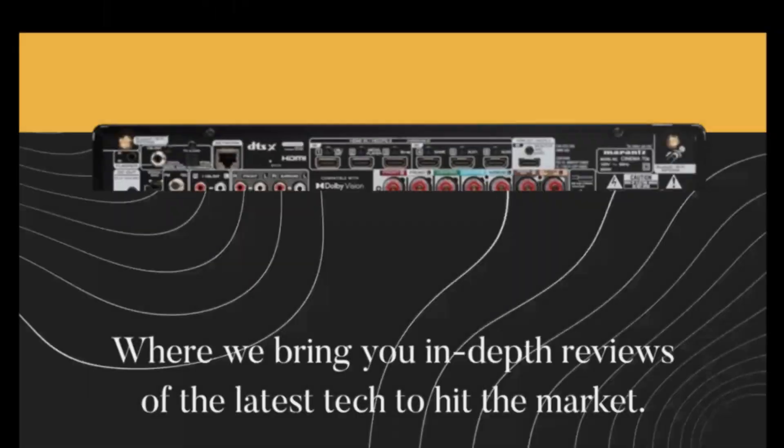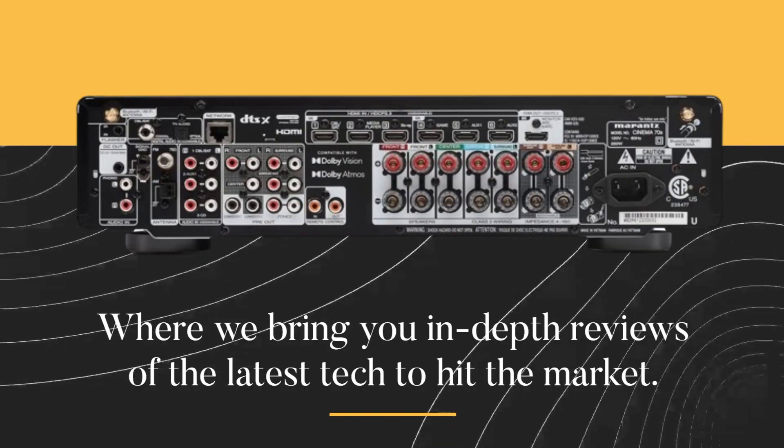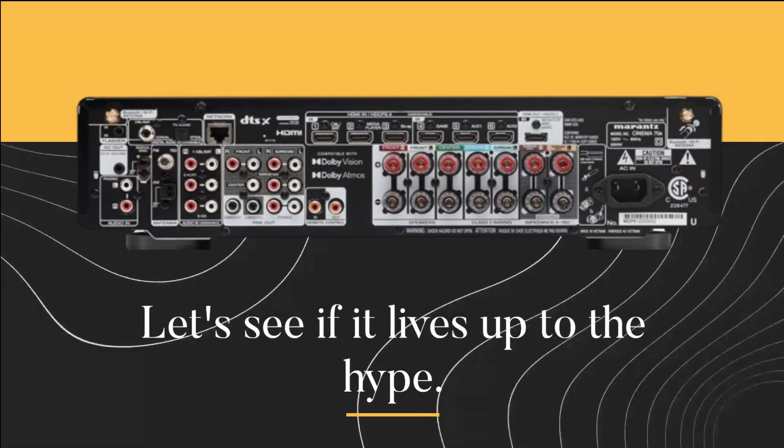Welcome back to Product Critique, where we bring you in-depth reviews of the latest tech to hit the market. Today, we're diving into the Marantz Cinema 70S AV receiver. Let's see if it lives up to the hype.